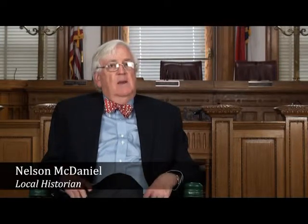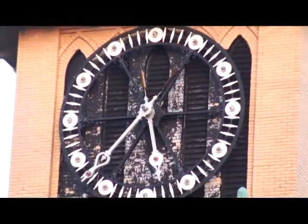It became New Bern City Hall in 1935 because the federal government built a new courthouse, customs house, and post office at the corner of New Street and Middle Street — a very handsome Georgian Revival building. This building became available and the city of New Bern decided to move a half block from the old courthouse on Craven Street into this building as city hall, and it has remained city hall since that time.